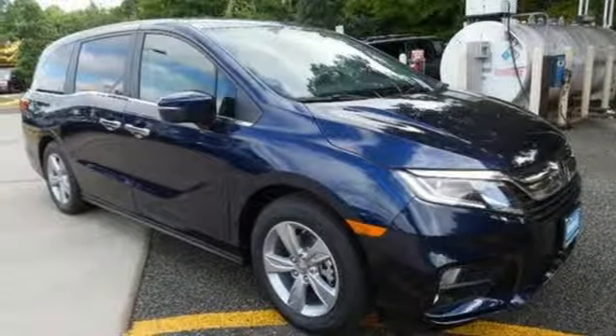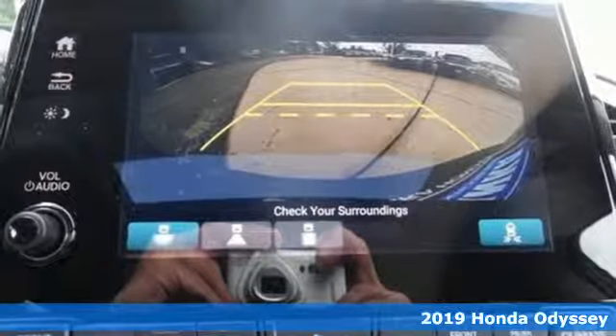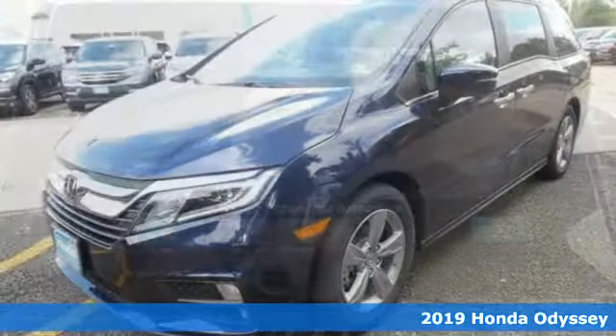Here's a new 2019 Honda Odyssey. Tasteful, impressive, innovative. Odyssey — more than just a minivan.